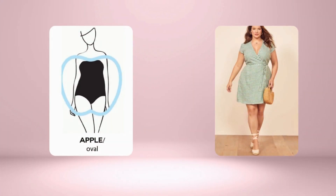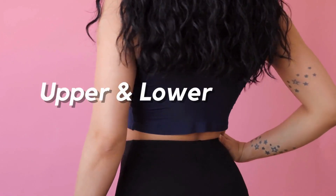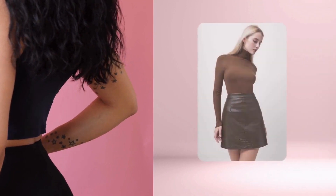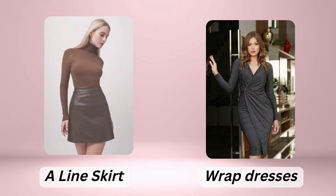For those of you with an apple shape, the goal is to balance your upper and lower body and create the illusion of a waist. To do this, consider wearing A-line skirts and wrap dresses that cinch at the waist.